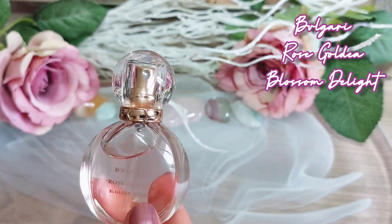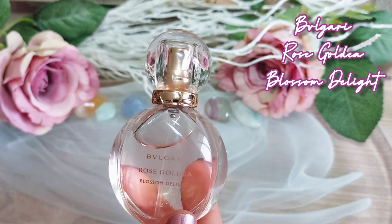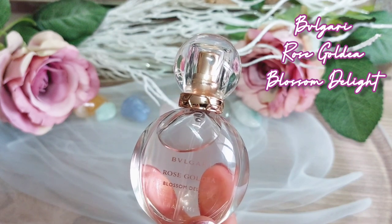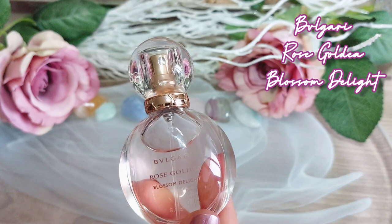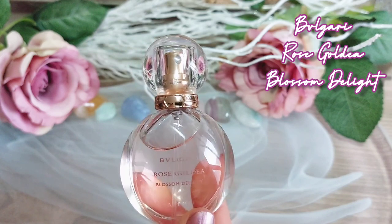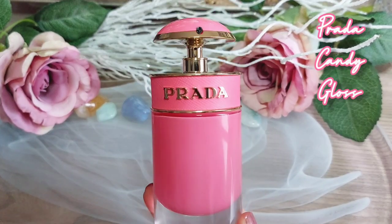I don't see papaya in fragrance notes very often — let me know below if you know any other fragrances with papaya! I think I could easily call this a safe blind buy, because many people will find it very pleasing and clean, thanks to Lily of the Valley.